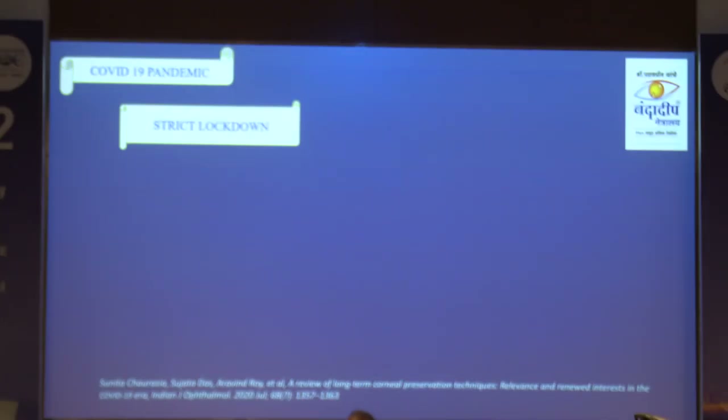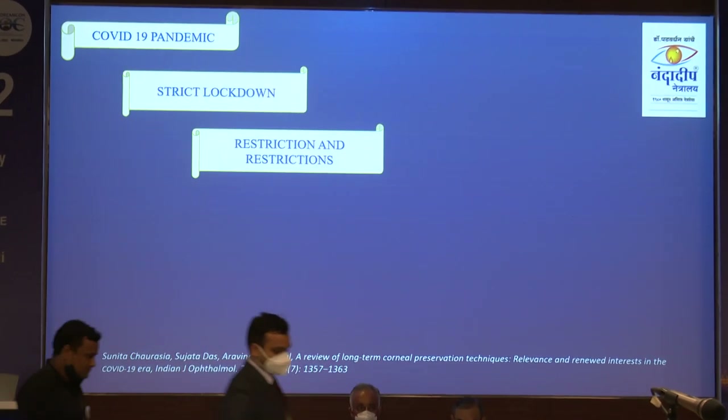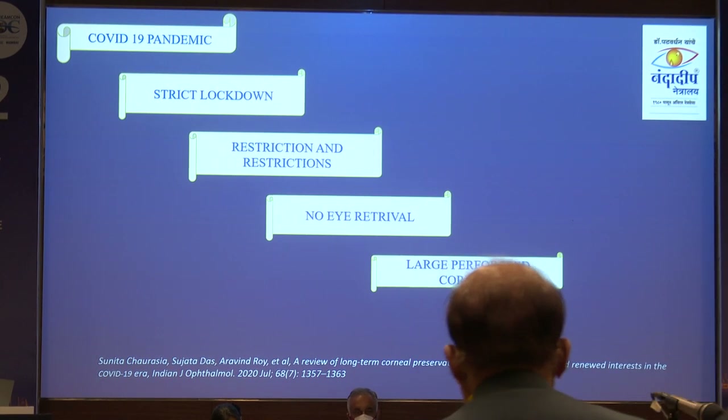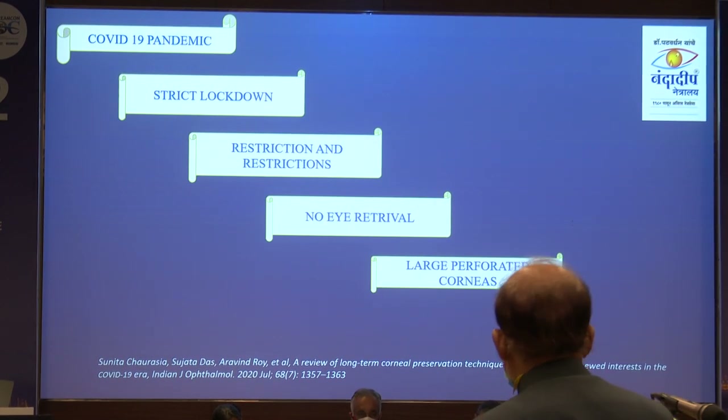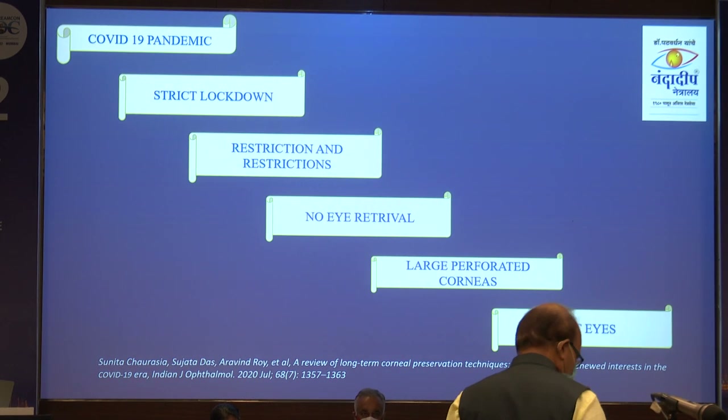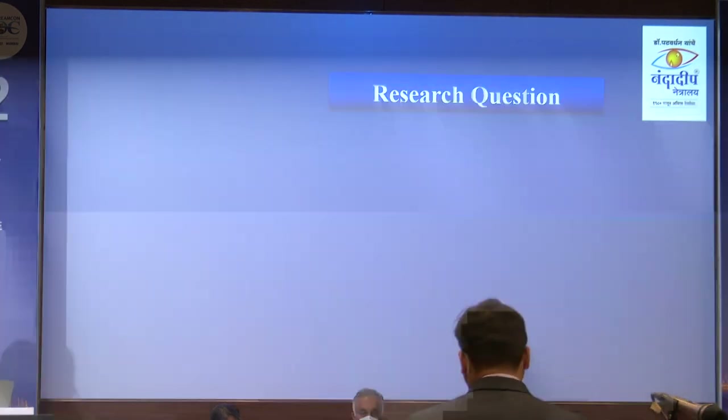In 2020 there were strict lockdown restrictions, even restriction of eye retrieval. We could not do eye retrieval for large perforated corneas. Patients literally lost their eyes because of unavailability of the cornea. That is when the question came to my mind.